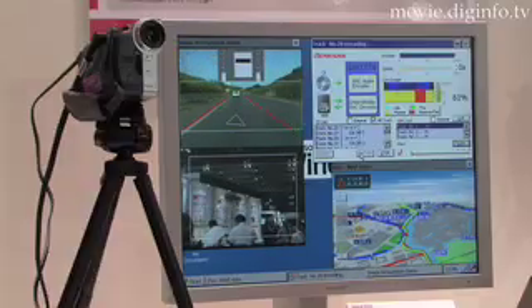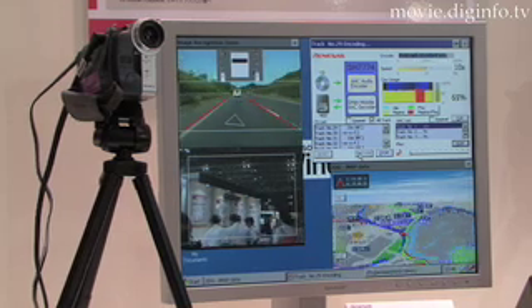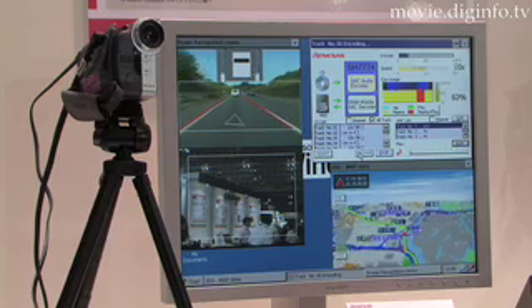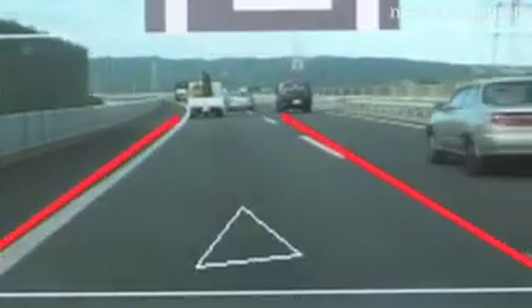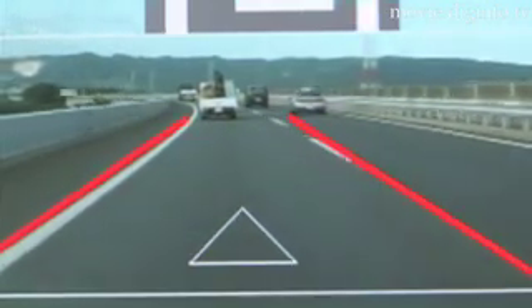A dedicated hardware equipped with the SH7774 SoC can process digital images taken with cameras to monitor the driving environment. The system is capable of carrying out multiple external environment recognition programs in real-time, including lane recognition and detecting and following a vehicle traveling ahead.